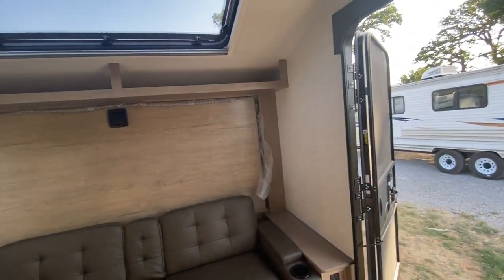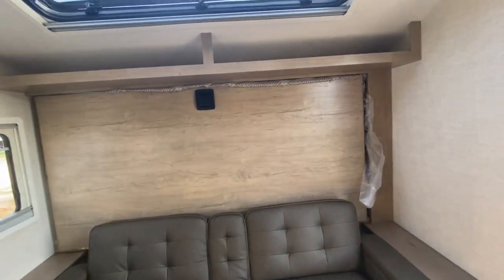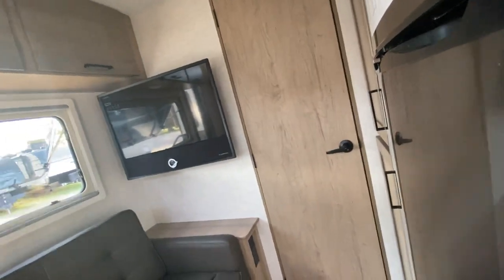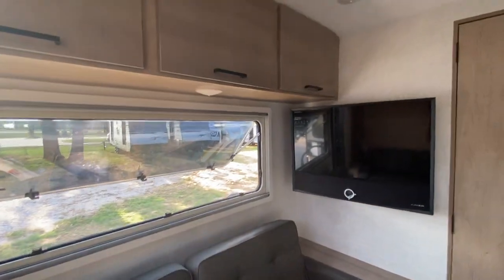I've got an update on the Bronco Wildtrack — I've got an add-on tonight. But this is the 170 MRB. Thank you so much for watching. Like and subscribe. Thanks so much for watching. Bye.